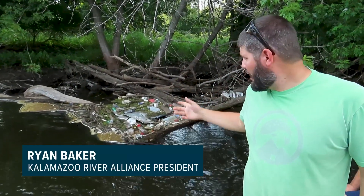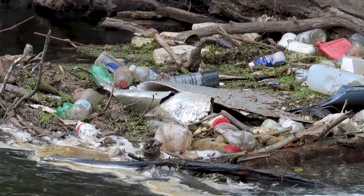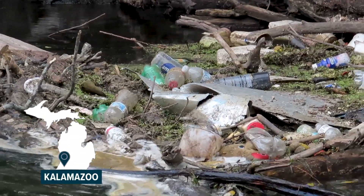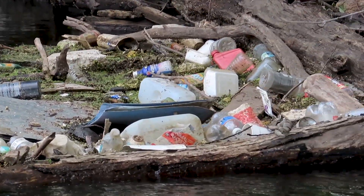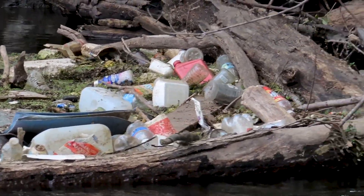This section of river — once you get through downtown — every other log jam it's the same story. Just look at this one little spot right here: how many plastic bottles and garbage bags. It all flushes out into Lake Michigan; it's a huge issue.